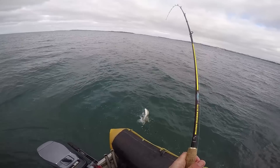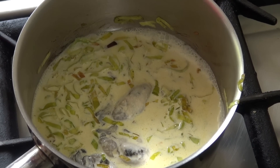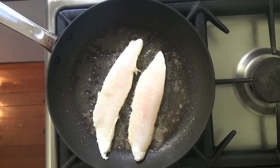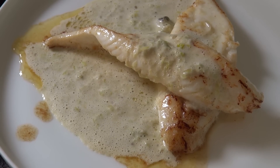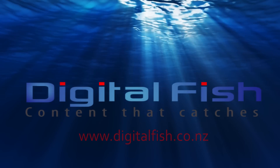I wasn't too concerned — I had one of my favourite eating fish in the sack. My wife has a killer recipe for John Dory involving fresh oyster, creamy sauce and leeks. John Dory have a delicate texture and flavour and the oyster sauce complements it perfectly. Click the link to see the whole recipe. This is Scott from Digital Fish with content that catches.